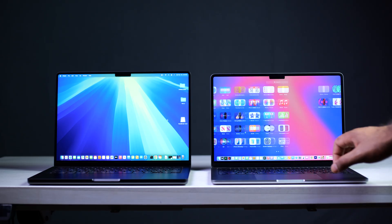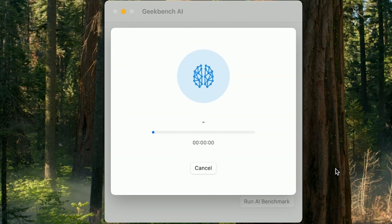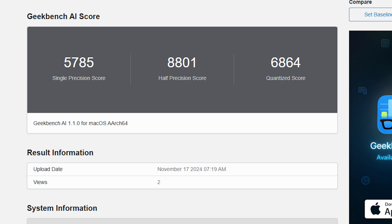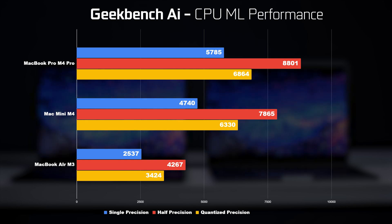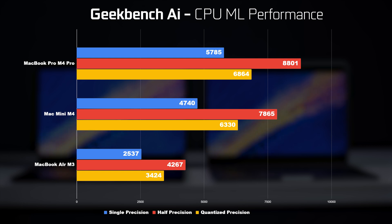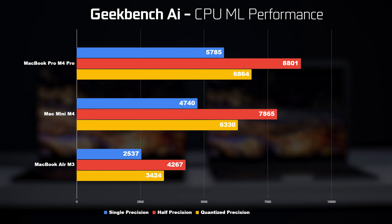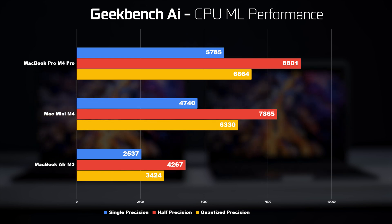Now let's look at benchmark results, starting with the Geekbench AI suite for machine learning. This tests the CPU, GPU, and neural engine across three scores: single-precision (32-bit), half-precision (16-bit), and quantized (8-bit). For CPU ML benchmarks, the M4 and M4 Pro are roughly twice the performance of the M3, and the M4 Pro edges slightly ahead of the standard M4 — mainly on single and half-precision scores, but not by a huge margin.